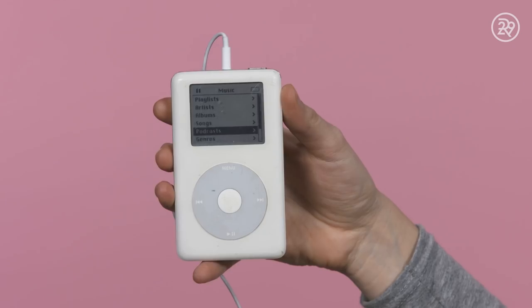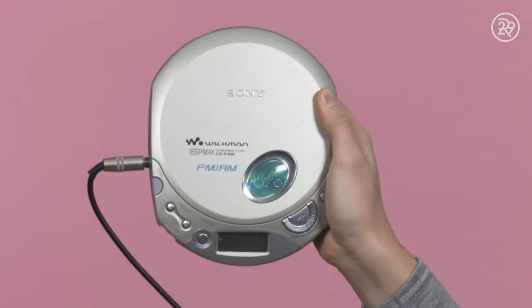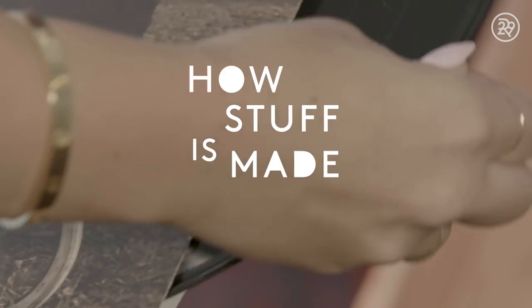Before all the music in the world could be played on this, and this, and yes even before this, you had to get a turntable, set the needle, and play this.